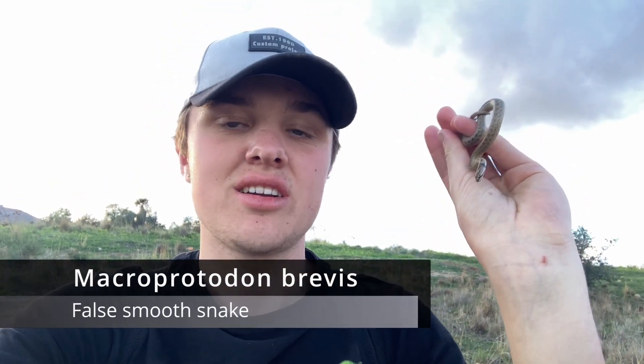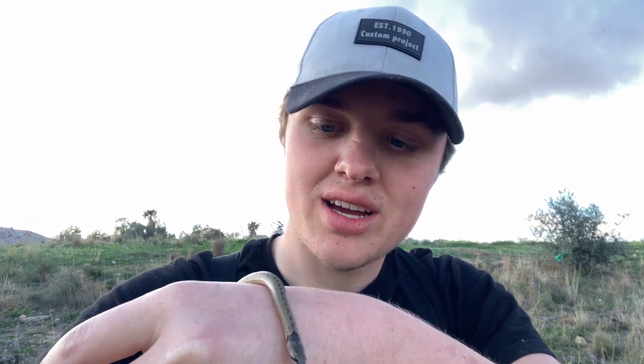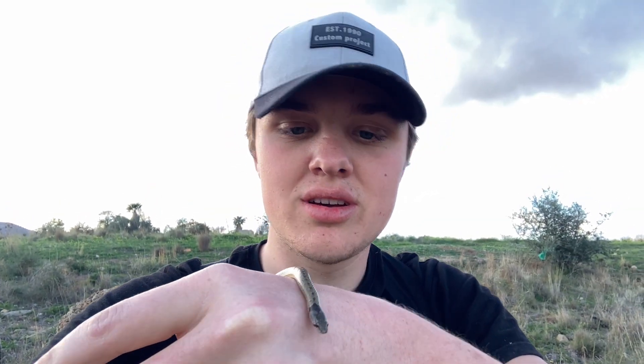Finally, after searching for a very long time, we have our first Malaga snake. This is a Macroprotodon brevis. It's still nice to see that we are actually at the right spot and that there are snakes around here — so it's a good sign. This one we have seen the most so far this trip, but I'm very excited to see that we are on the right track. This one looks pretty good, has a nice pattern and a decent size. First snake!